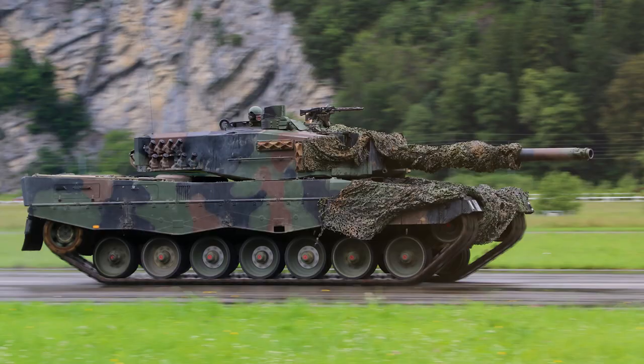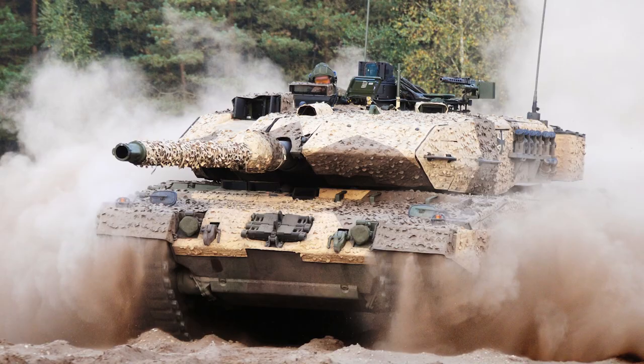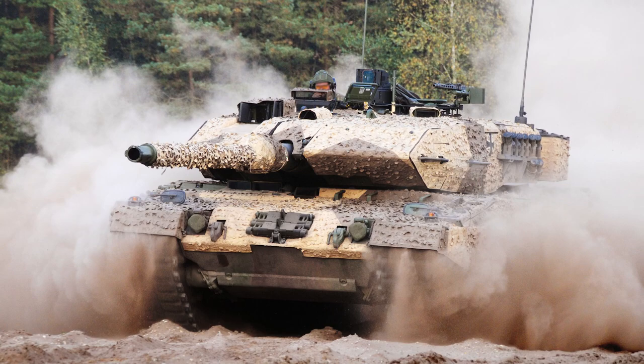As we can see, the Leopard 2 combines a perfect blend of firepower, armor, and mobility, making it a dominating presence on the battlefield.